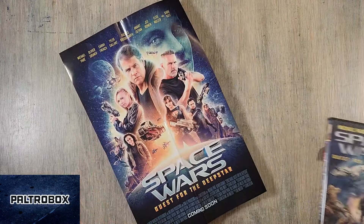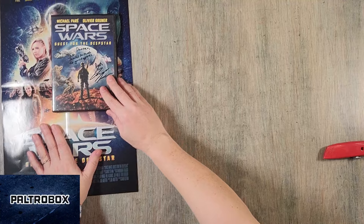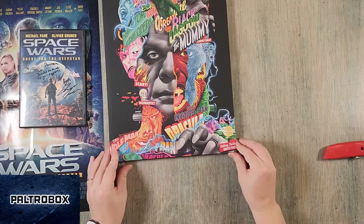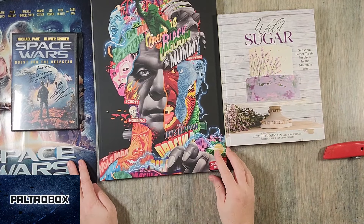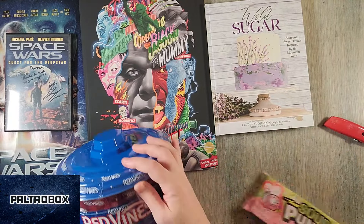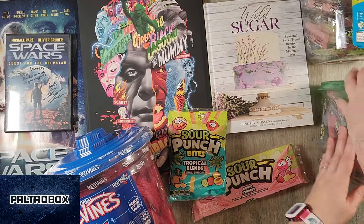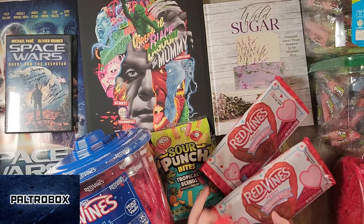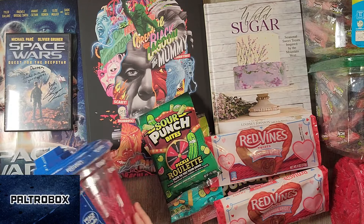And a movie poster, which we will hang up in our bathroom — we keep all of our movie posters. Recap time! We have Space Wars, Wild Sugar, all these Red Vines, sour punch, cinnamon ones, and the pickles. Thanks for watching.